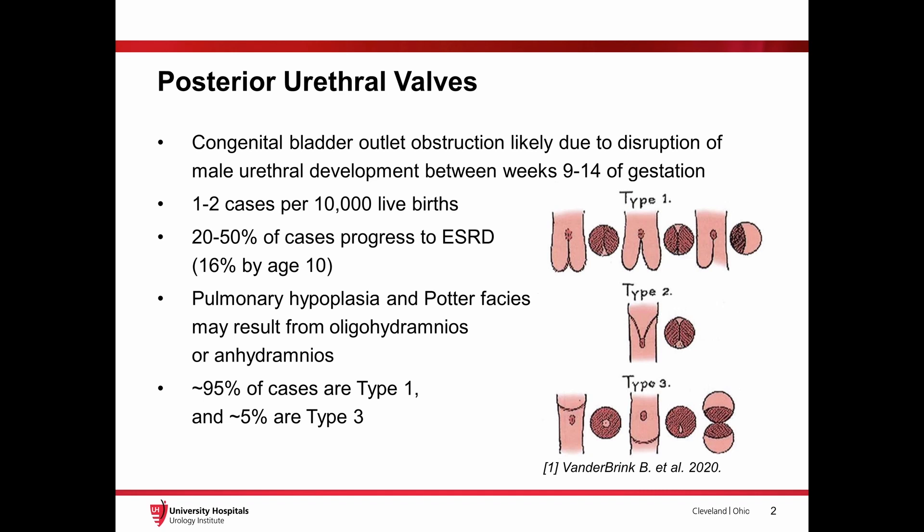They are thought to arise from defects in urethral development between weeks 9 and 14 of gestation, and they result in bladder outlet obstruction which can frequently progress to end-stage renal disease. PUVs are also known to cause oligohydramnios or anhydramnios which can lead to pulmonary hypoplasia.